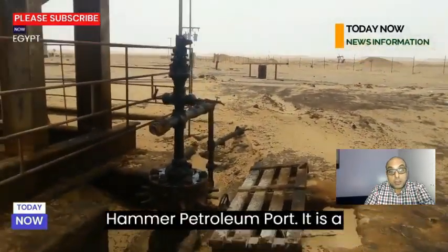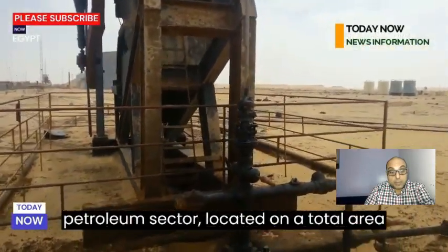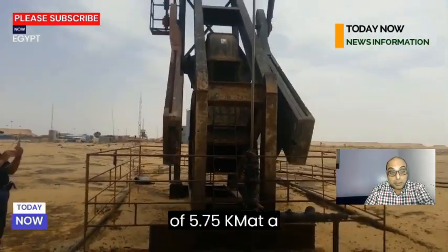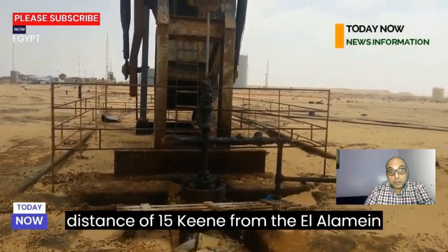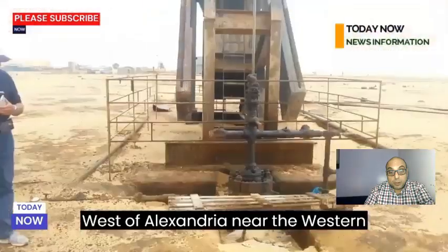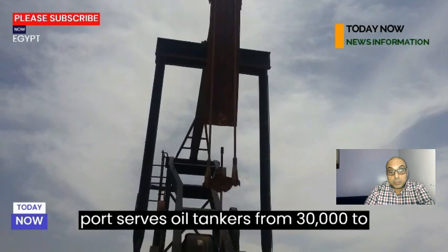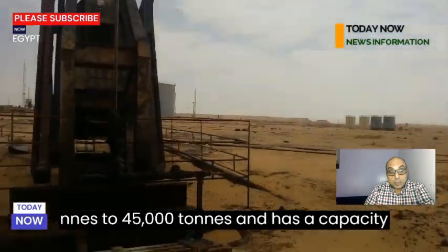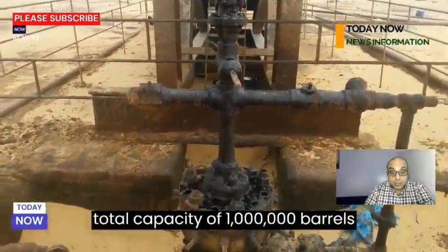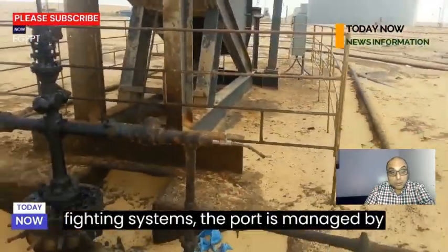Amra Petroleum Port is a seaport specialized in serving the petroleum sector, located on a total area of 7.24 km with a marine area of 5.75 km, at a distance of 15 km from the El Alamein traffic point and about 120 km west of Alexandria near the western desert. The port serves oil tankers from 30,000 to 45,000 tons, has a capacity of 3 oil tankers per month, and includes 5 storage warehouses with a total capacity of 1 million barrels equipped with fire protection and fighting systems.